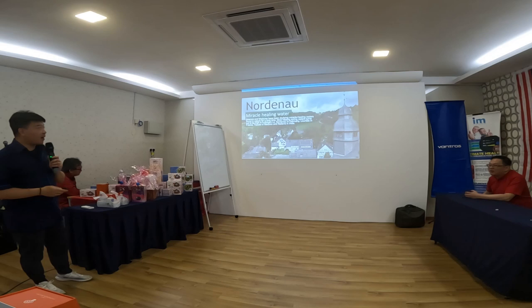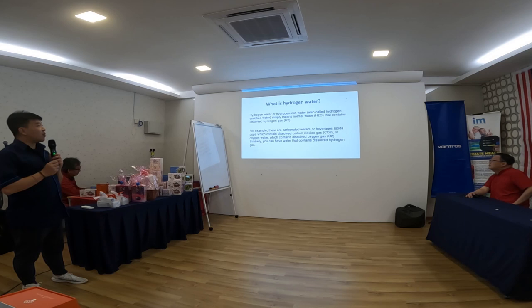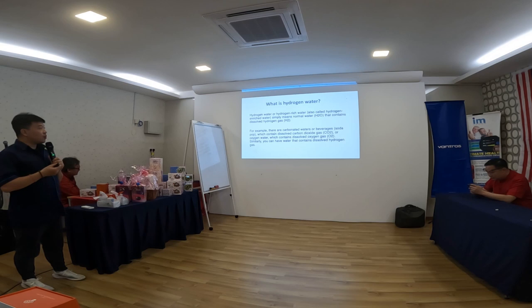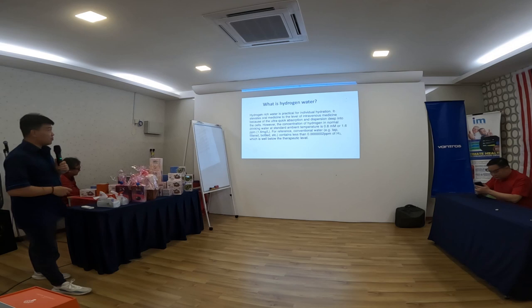So what is hydrogen water? Hydrogen water, or hydrogen-rich water, simply means normal water that contains dissolved hydrogen gas H2. For comparison, carbonated water contains dissolved carbon dioxide CO2, and oxygen water contains dissolved oxygen gas. Similarly, hydrogen-rich water contains dissolved H2 hydrogen gas.